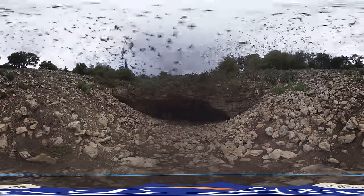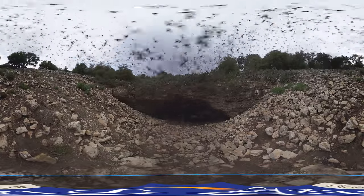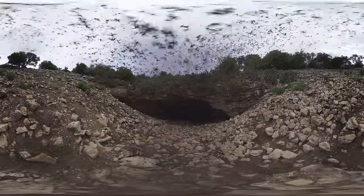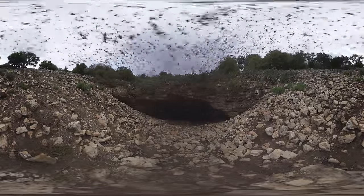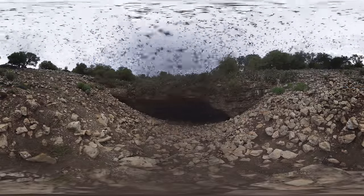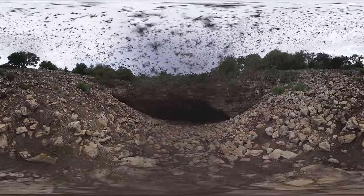We're seeing millions of bats. The colony size is somewhere in the neighborhood of 15 to 20 million Mexican free-tailed bats. So over a period of a few hours, all of those bats are going to be pouring out of the cave so they can go out to forage for food tonight. You're just basically seeing that continuous stream of bats as they leave the cave.